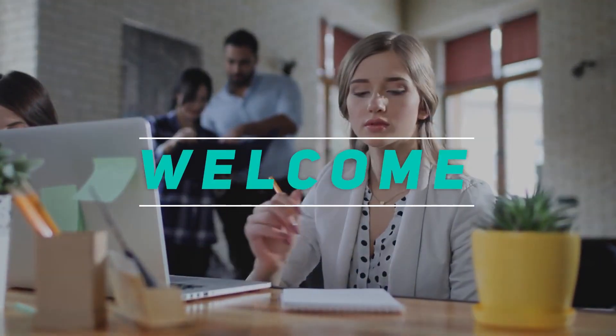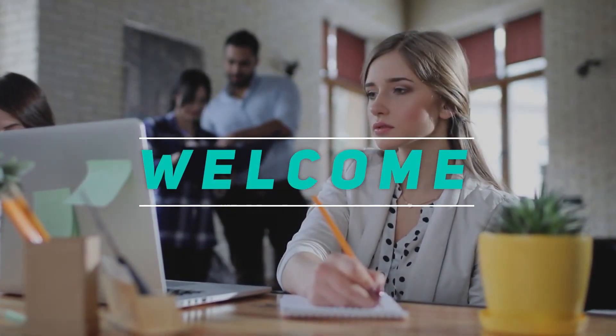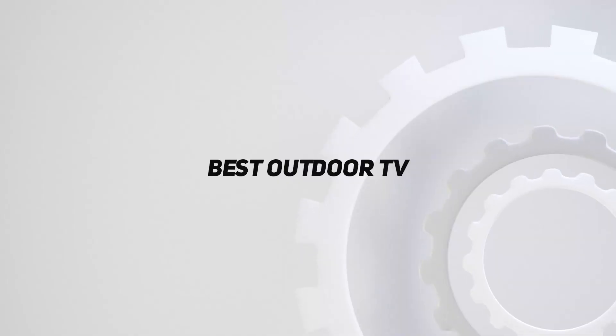Hey, welcome back to my channel. In this video, I'm going to talk about the top five best outdoor TVs.